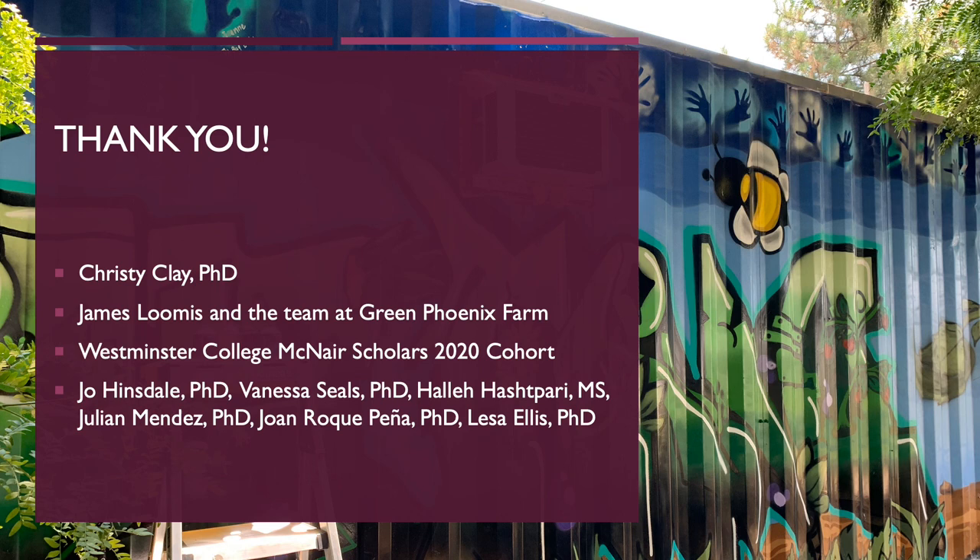I would like to thank my mentor Christy Clay, James Loomis and the team at Green Phoenix Farm, my McNair cohort and advisors at Westminster College for their support and assistance, and of course, thank you all for your time today.